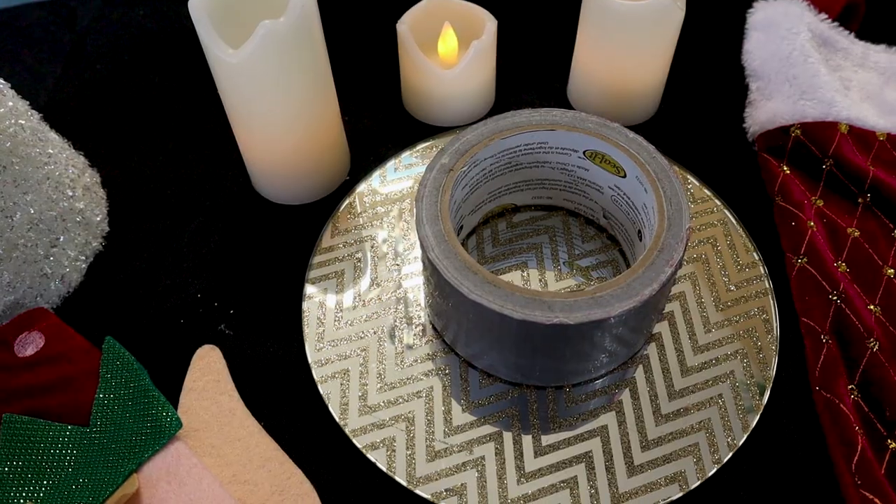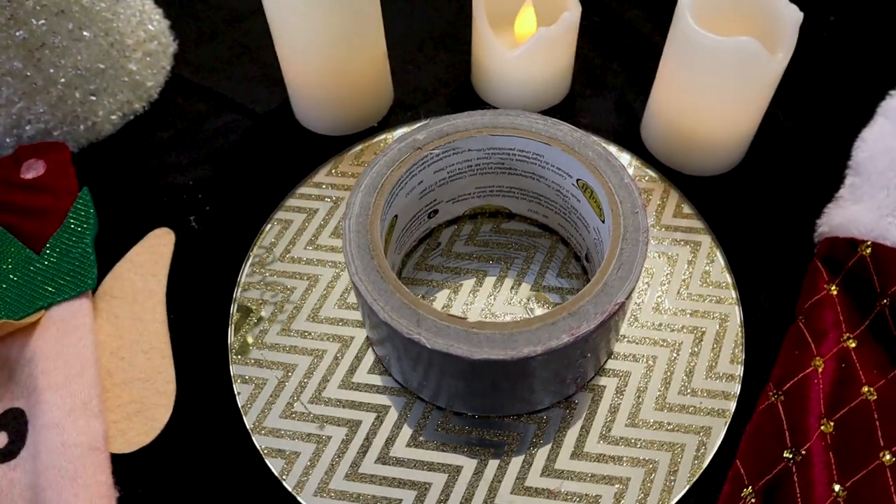I have duct tape! That holds the universe together — spaceships, cars, astronauts. Duct tape is very useful in many, many areas of cosplay and you can never have enough. It comes in many colors and different patterns. This is definitely handy to have, especially if you're at an event and something breaks and you need a quick fix. I cannot tell you how many times duct tape has saved Iron Man from losing a leg or an arm.